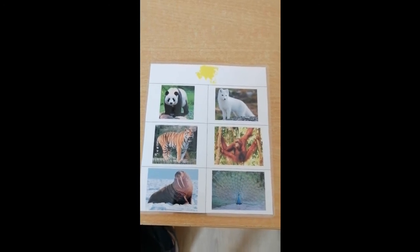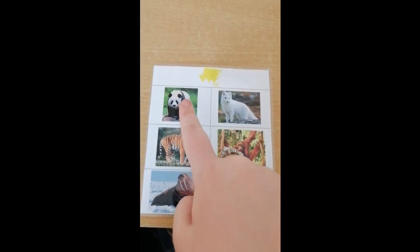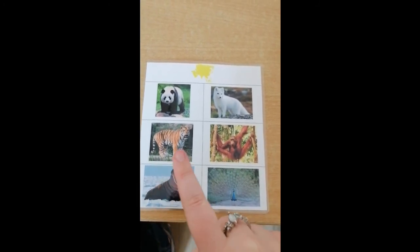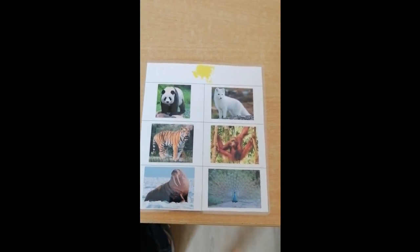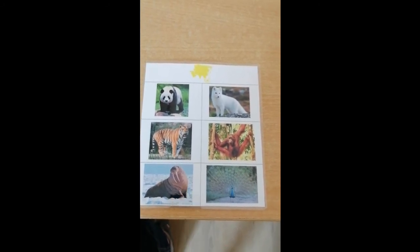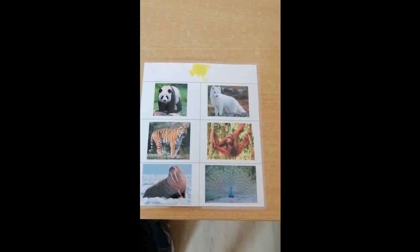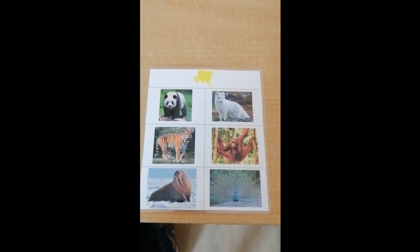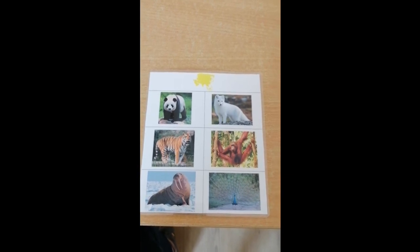So we've learned our animals of Asia: the panda, the arctic fox, the tiger, an orangutan, walrus, and peacock. I hope you had fun learning about these animals. I know I did. See you soon. Bye bye.